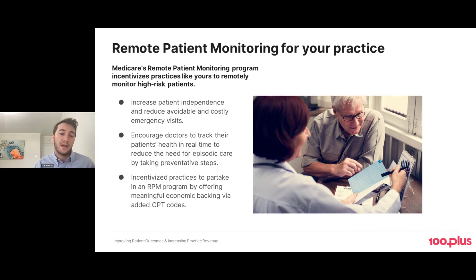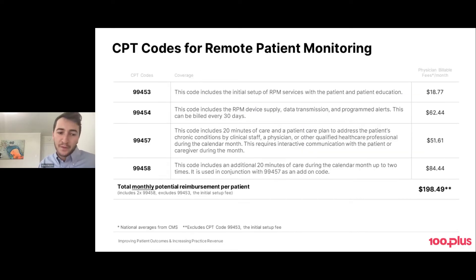What are the codes? There are four codes that providers use to bill Medicare and other payers for remote patient monitoring. The amount reimbursed varies based on location and zip code, so the values shown are national averages. The first code is 99453 — think of that as a one-time reimbursement for your time and the clinician's time to set up remote patient monitoring services and educate the patient on why you're doing this and how they need to participate in their own care.